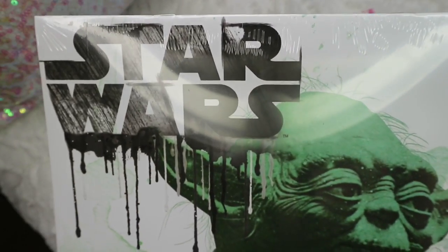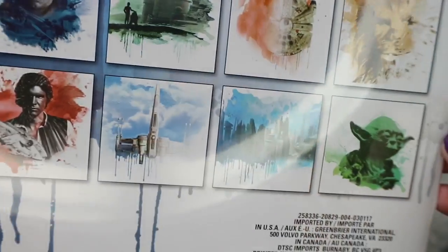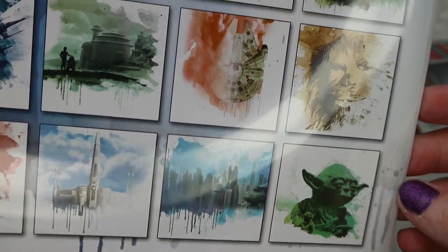Here's the Star Wars calendar I picked up for my son, and I'll be using this as one of his little Christmas presents this year. I mean, any Christmas present you can find for a dollar, that's amazing. But this is definitely more of a tribute to the classic Star Wars.